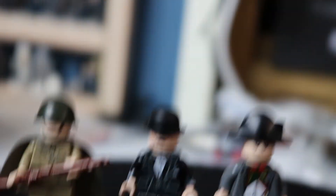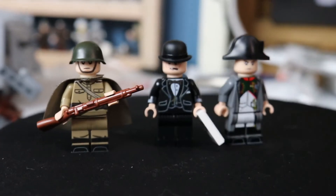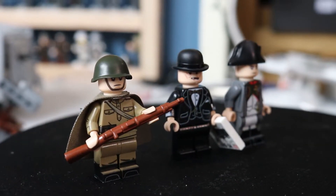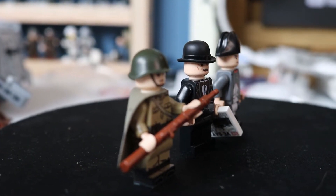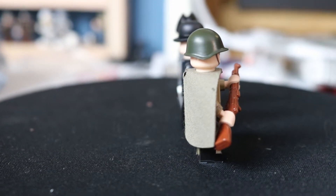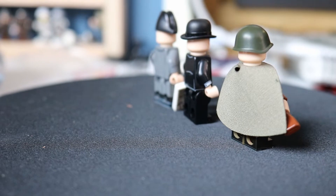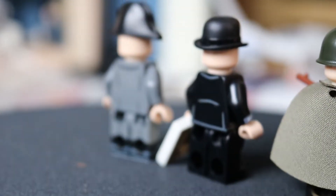I'm very impressed with United Bricks. They use high-quality UV printing — or it might be pad-printed, at least that's from Winston Churchill's description. Anyway, they have a huge selection of all kinds of different historical figures from many different time periods, and their website is united-bricks.com.